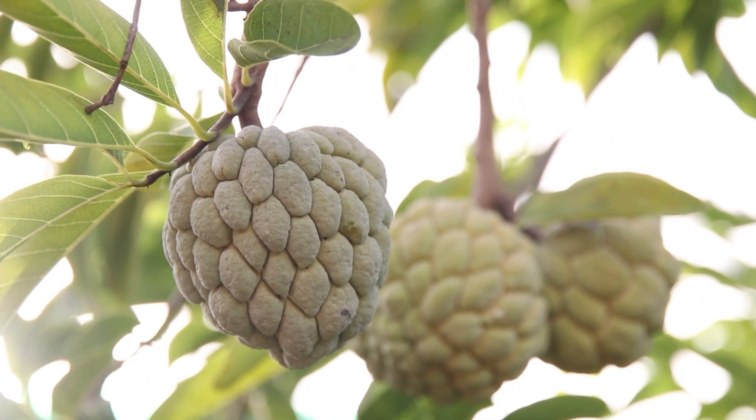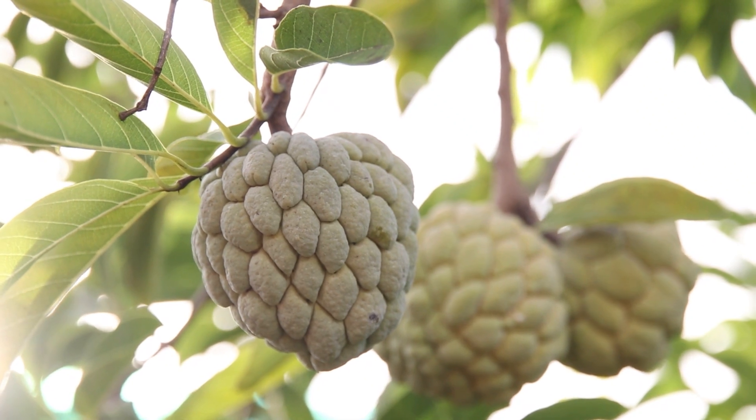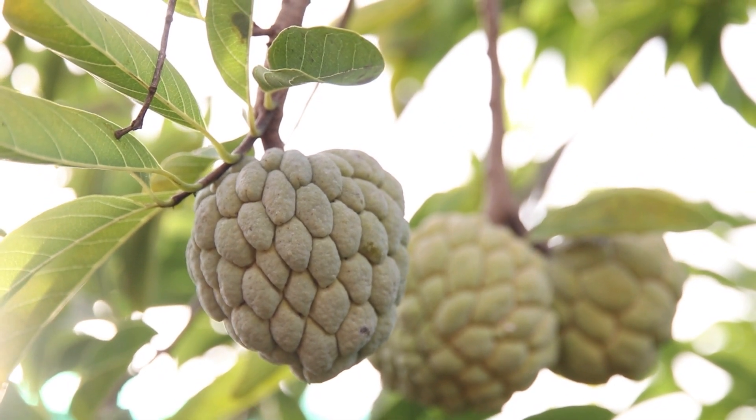Cultural significance: citifol holds cultural significance in some regions and is used in religious ceremonies and rituals.